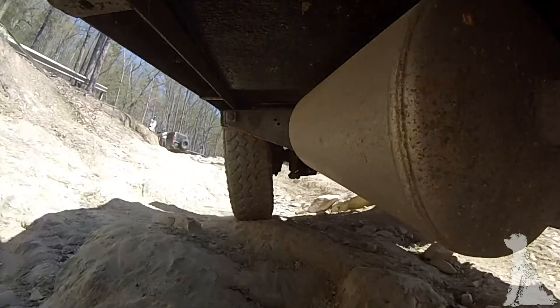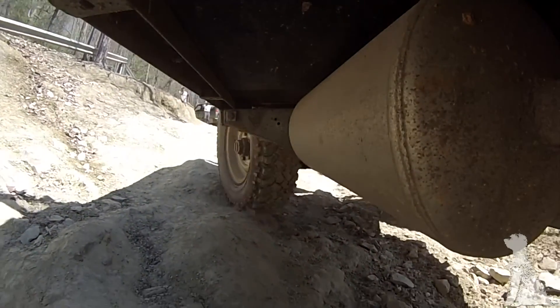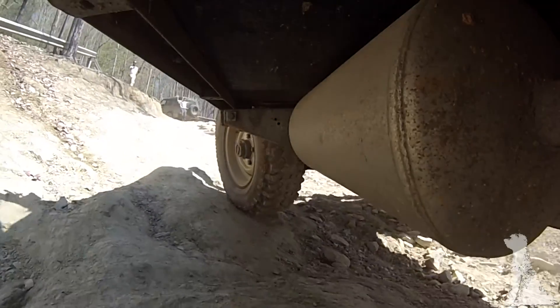If you're wondering why that tank seems to hang so low, that's an optical illusion of the GoPro camera — it's an air tank, not a fuel tank. No worries.